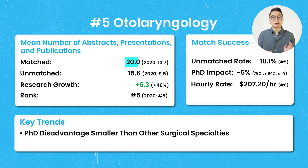Number 5 on our list is otolaryngology, with mean matched publications of 20, up 46% from 2020. The number of publications among unmatched applicants after Step 1 went pass-fail is actually higher than what it took to match in 2020. Like many surgical subspecialties, there appeared to be a PhD disadvantage — among 9 US MD senior PhD applicants, they had a 78% match rate versus 84% for non-PhDs. The hourly earnings are about $207, and the unmatched rate is 18.1%, making it the 5th most competitive specialty.